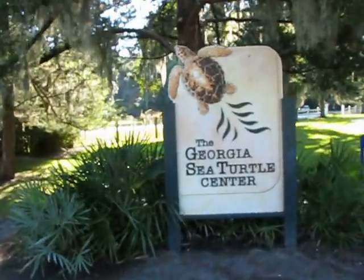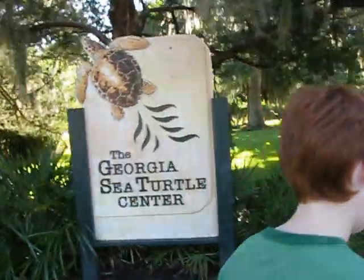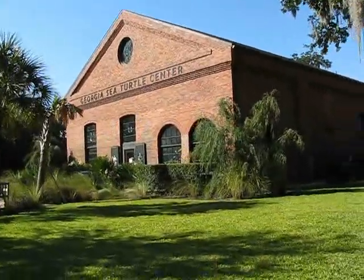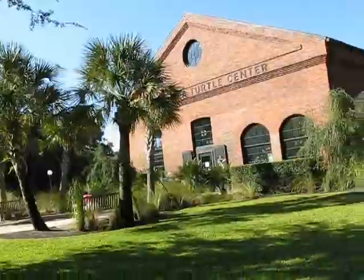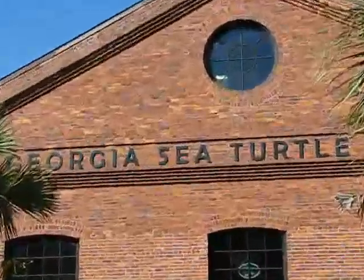Georgia sea turtles. Alex, you want to stay next to the sign? That's a neat building, isn't it, Alex?